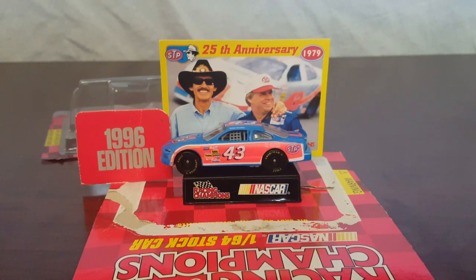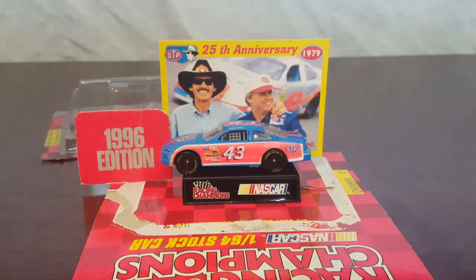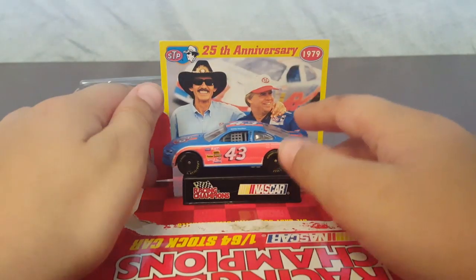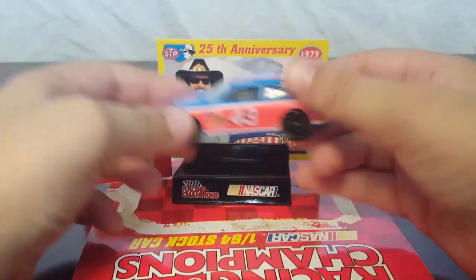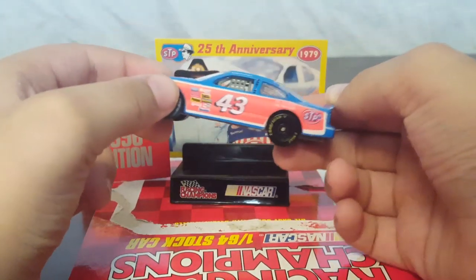This is Bobby Hamilton's car. I'm not mad about the fact that it's Bobby Hamilton's car, but on Amazon where I got this from, I was like, 'I got myself a Richard Petty car for 10 bucks.'